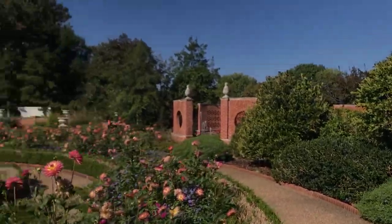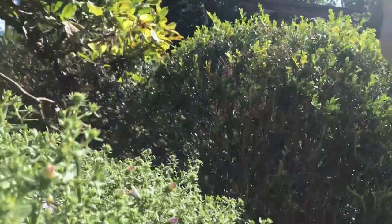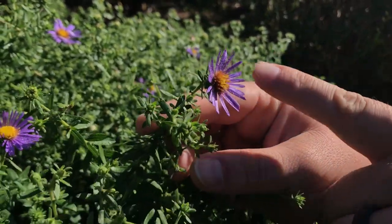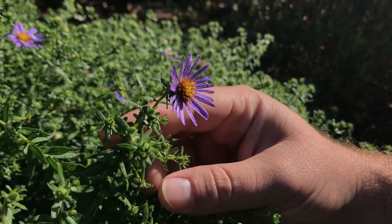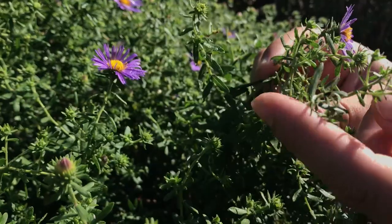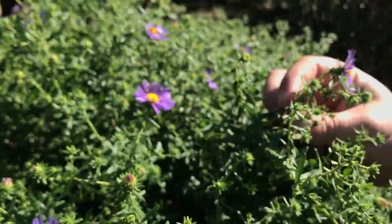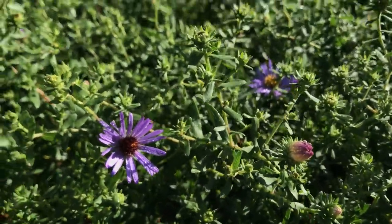Here's another fall bloomer — there's not a ton of flowers on it yet, but you can see where they all will be. This is an aster of some sort, and it has these really distinct purple petals. You can just see all the buds that are still all over this plant that haven't opened yet — it's covered in them. So as we get here in the next few weeks it'll really start to fill out and show off that distinct purple color.